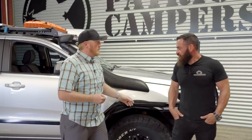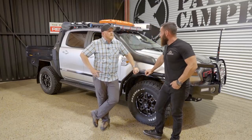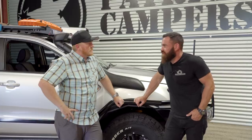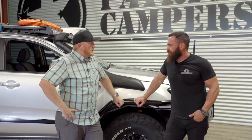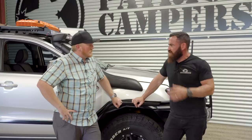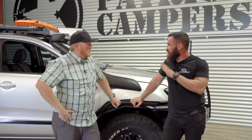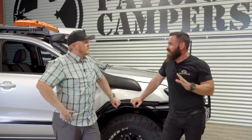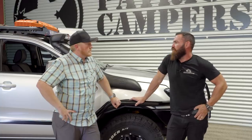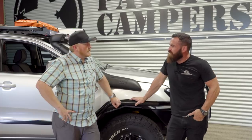We have a 2018 Ford Ranger — very popular vehicle. It's actually now the number one selling dual cab utility in Australia, just taken over the Hilux for the first time in 20-odd years. Ford has really stepped it up with the new motor: 3.2 liter diesel, six speed auto, three and a half ton towing capacity. This is the first time Patriot Campers have stepped outside of the Toyota badge. We're looking for something more affordable, and that's why we started with this platform. We had the choice between a Hilux or a Ranger and decided to go with the Ford.